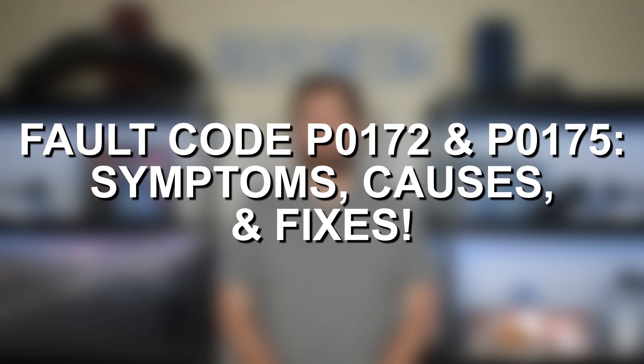Hey everyone, this is Zach with 8020 Automotive here today with a video on Fault Code P0172: Symptoms, Causes, and Diagnostics.